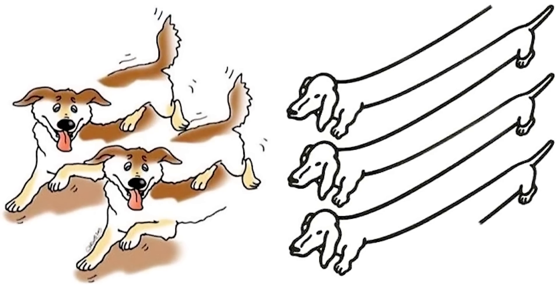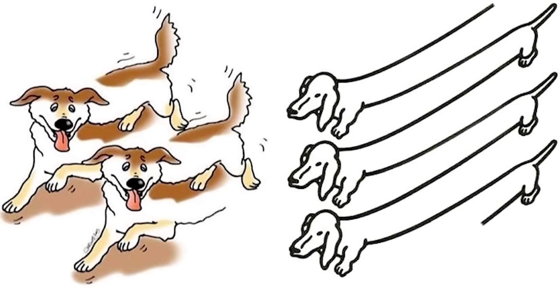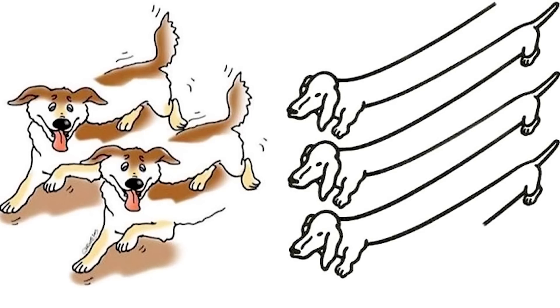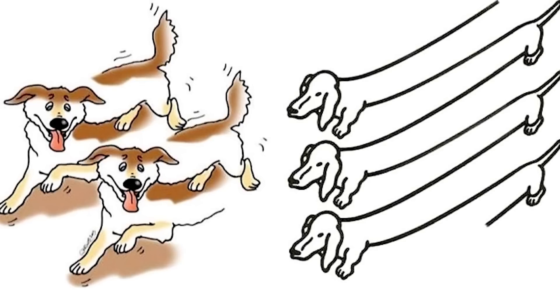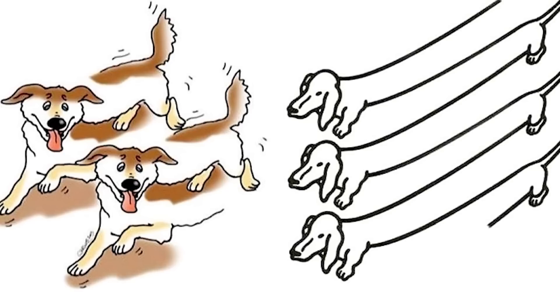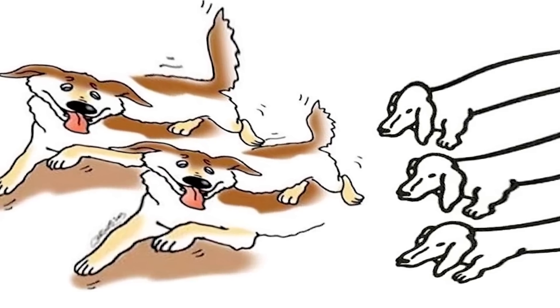This is an optical illusion to test your brain. Look at this picture filled with cartoon dogs — how many cartoon dogs do you see? I'll give you around 10 seconds to figure it out. Many of you probably said three, four, or even five, but the truth is there are zero.